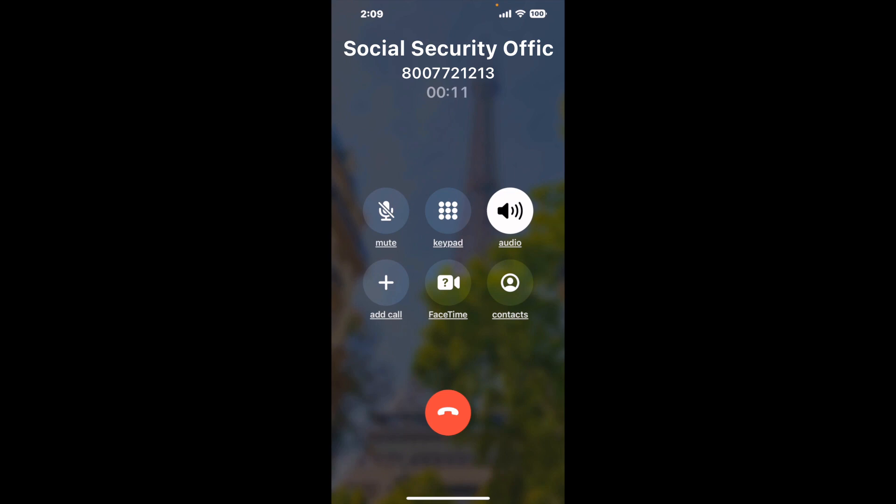When it detects an agent, it'll send the call to your phone. And here is Claimer sending me a call back from Social Security Office, 6665 Park Place, Morrow, GA, 30260, with an actual agent on the line.